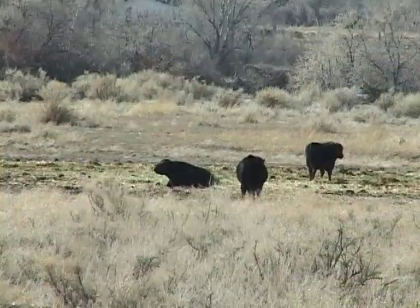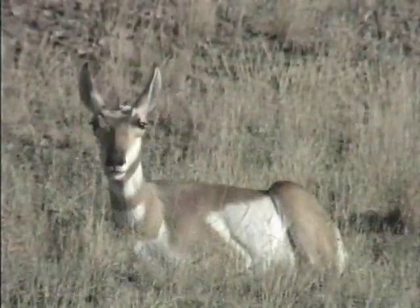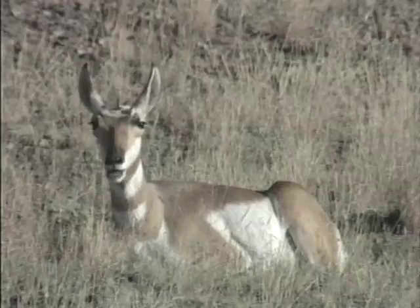This cow over my shoulder is busy eating its lunch, and a little while later it's going to be eating it again. That's because it's an animal we call a ruminant. Cattle, along with deer, sheep, goats, elk, and antelope, are all categorized as ruminants.